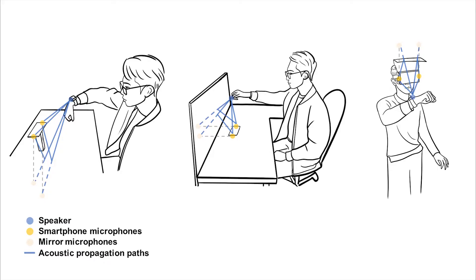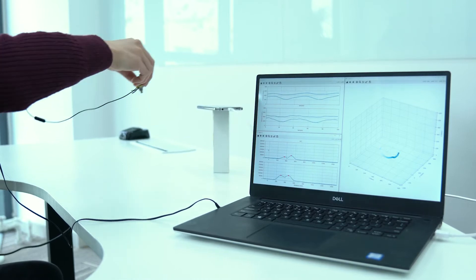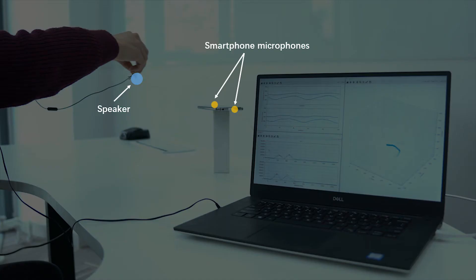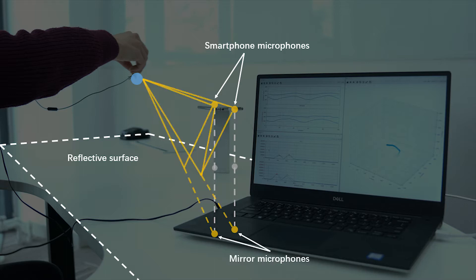ReflectTrack enables 3D acoustic position tracking on commodity dual-microphone smartphones. It uses a speaker that generates inaudible acoustic signals, while a reflective surface echoes those signals back to the device.